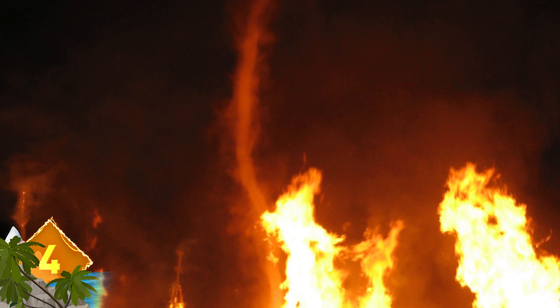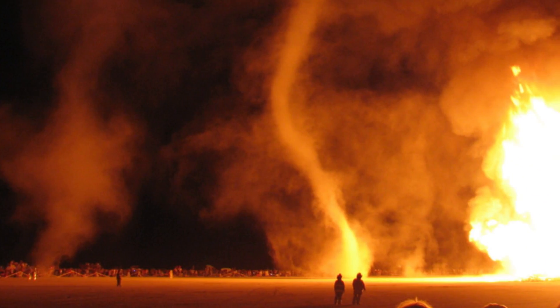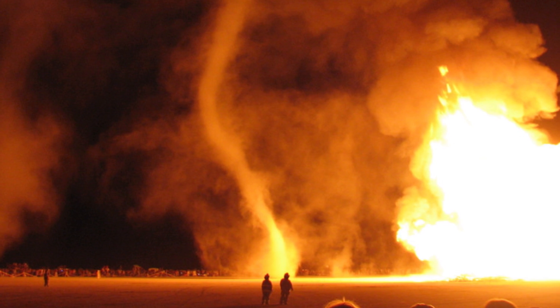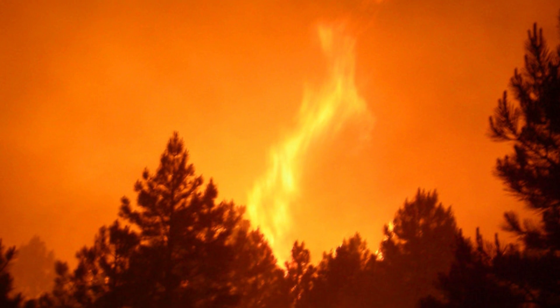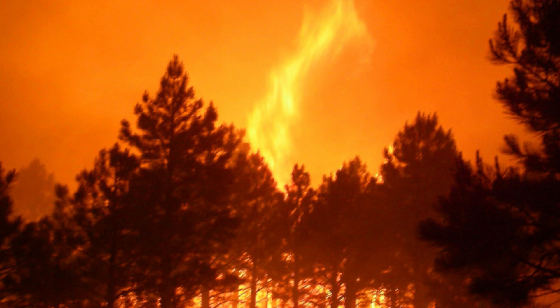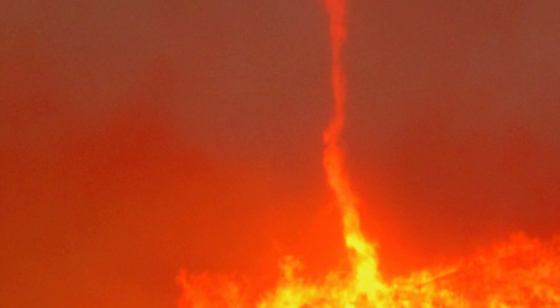Fire Tornado. It's known by other names like firewhirl, firetwister, or firenado. It's a whirlwind that can occur when turbulent wind conditions and intense rising heat combine and form whirling eddies of air. Those eddies contract into a structure resembling a tornado that sucks in combustible gases and burning debris. They're often created when a firestorm generates its own wind, which can morph into a vortex of flame. Larger firewhirls can generate wind speeds over 100 miles per hour, reach temperatures exceeding 2,000 degrees Fahrenheit, last for over an hour, and are extremely difficult to extinguish.